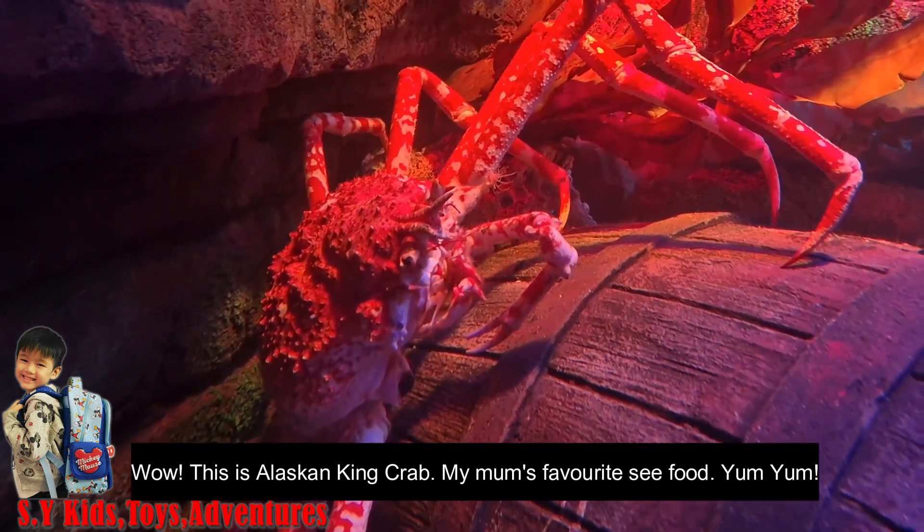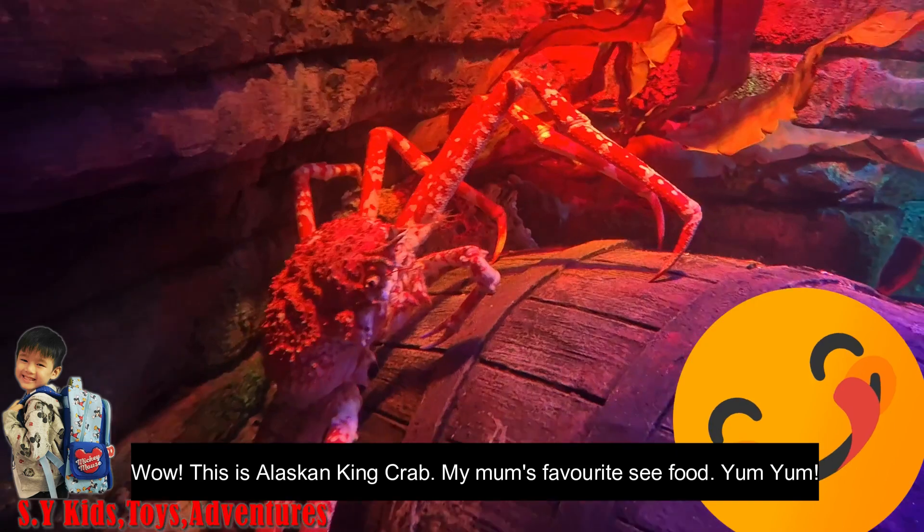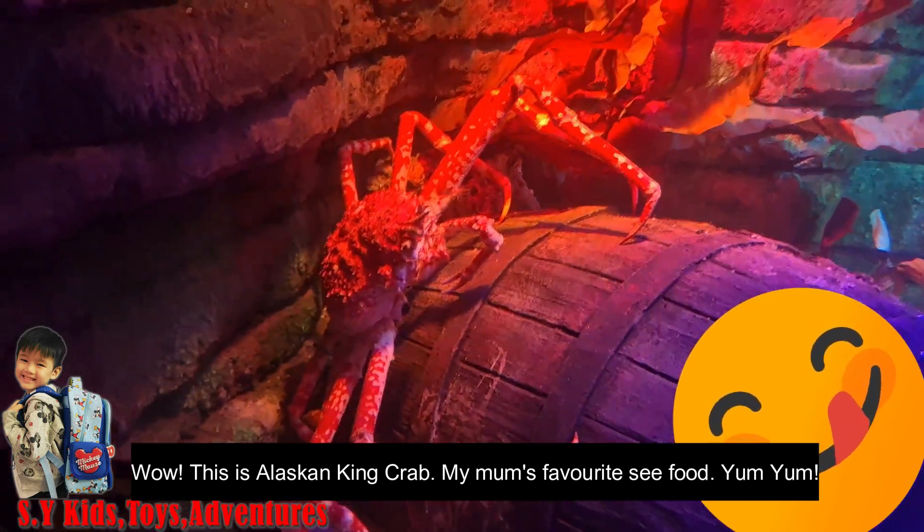Wow, this is an Alaskan king crab — my mum's favourite seafood. Yum yum!